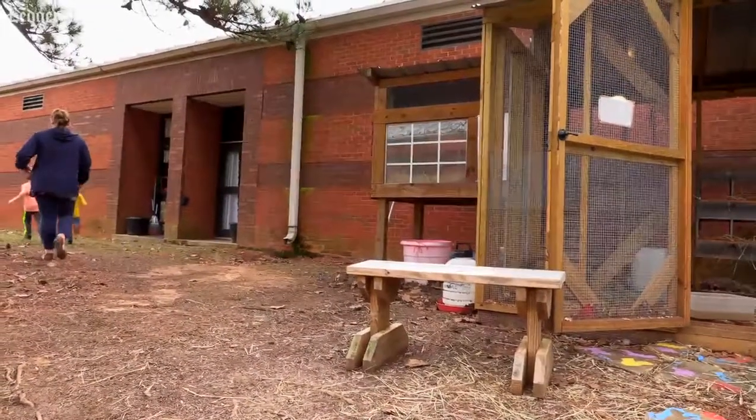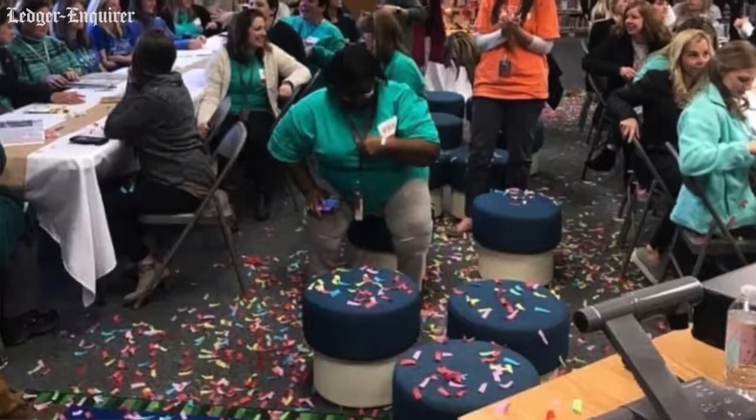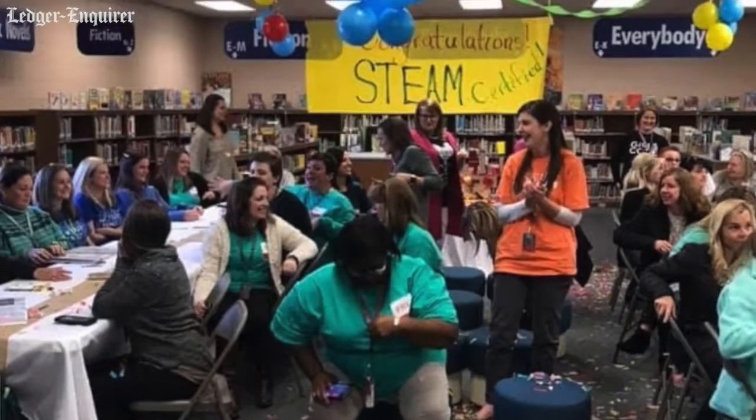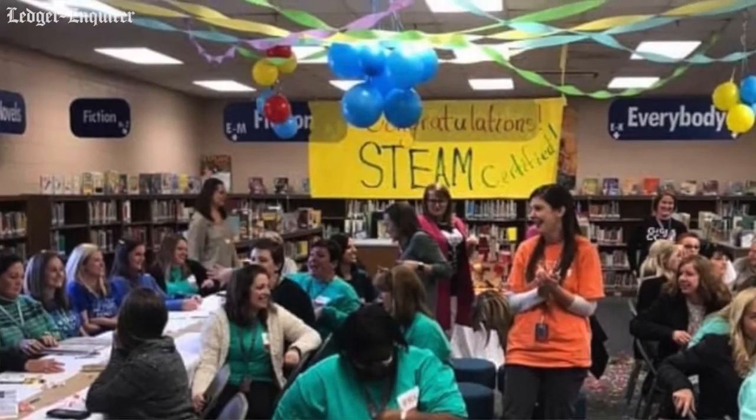It was four years of hard work. It was a good little pat on the back — you're doing it right, you're doing what's best for your students, you're doing what's best for your community. It's really cool. Lots of bragging rights.